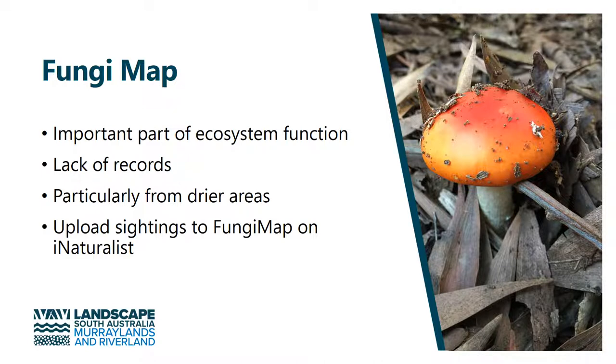Fungi are an important part of our ecosystems, and yet we have very few records, particularly from the drier areas of our region where they pop up less frequently. We're encouraging the community to upload sightings of fungi to Fungimap through iNaturalist.